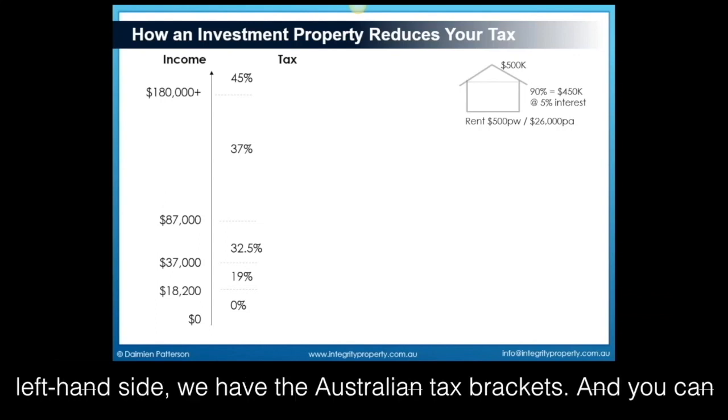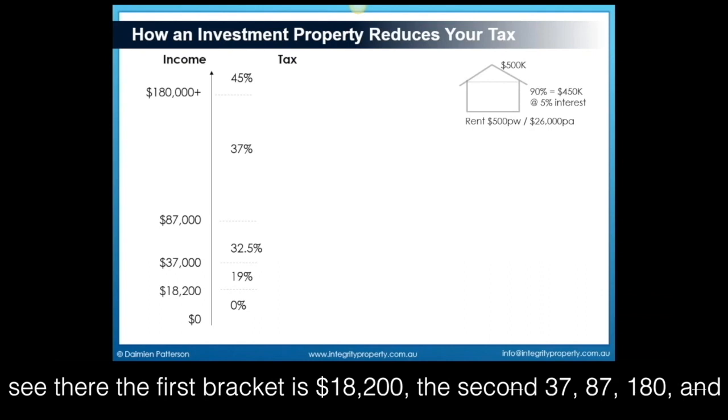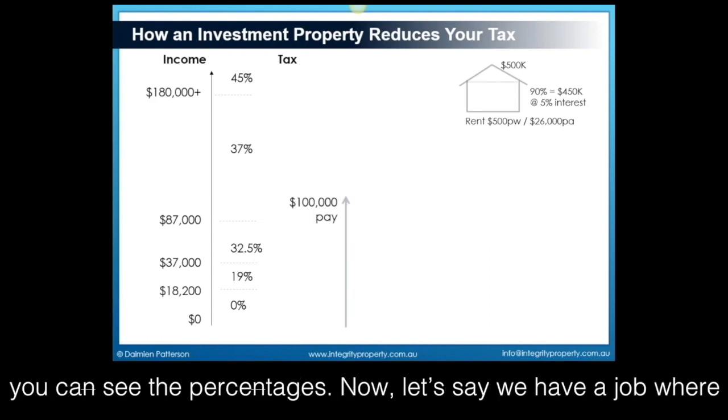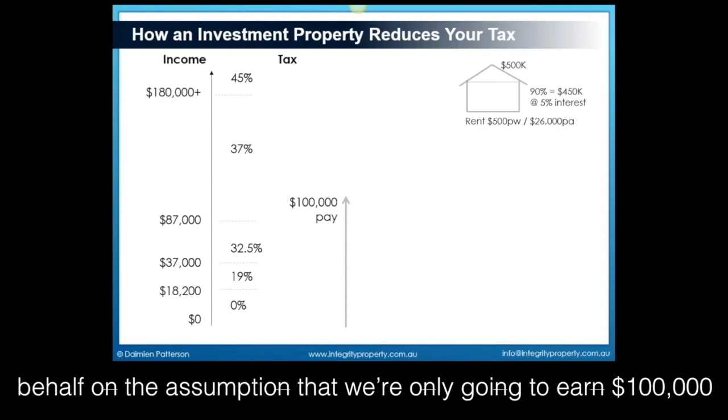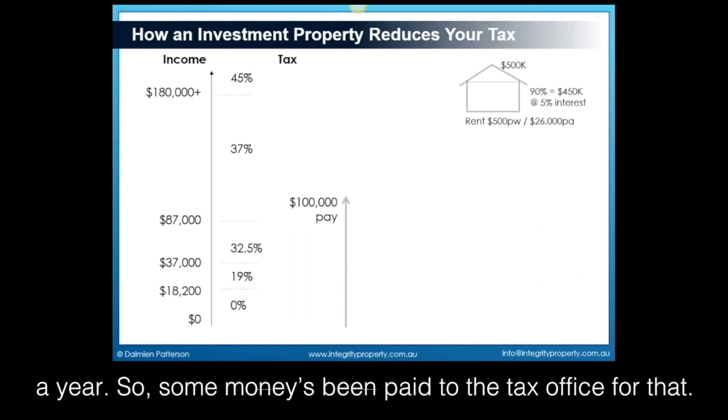On the left-hand side, we have the Australian tax brackets. The first bracket is $18,200, the second $37,000, $87,000, $180,000, and you can see the percentages. Now, let's say we have a job where we earn $100,000 a year. Our employer pays tax on our behalf on the assumption that we're only going to earn $100,000 a year, so some money has been paid to the tax office for that.